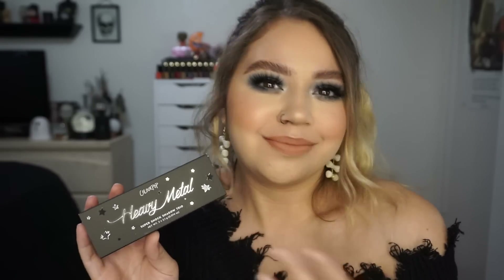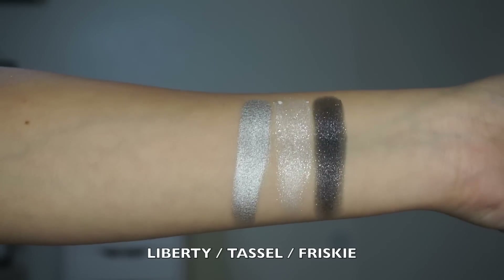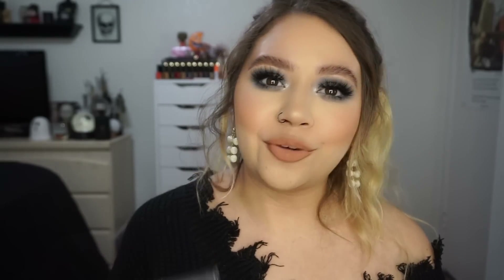Next thing in this collection is the Heavy Metal Super Shock Shadow Trio. I really love the packaging of everything — the black really speaks to me. In this one we have Frisky, Tassel, and Liberty. I know Tassel and Liberty are re-promoted shades. I don't know if Frisky is a new shade, but they go perfect with this collection. This little trio is retailing for $15.